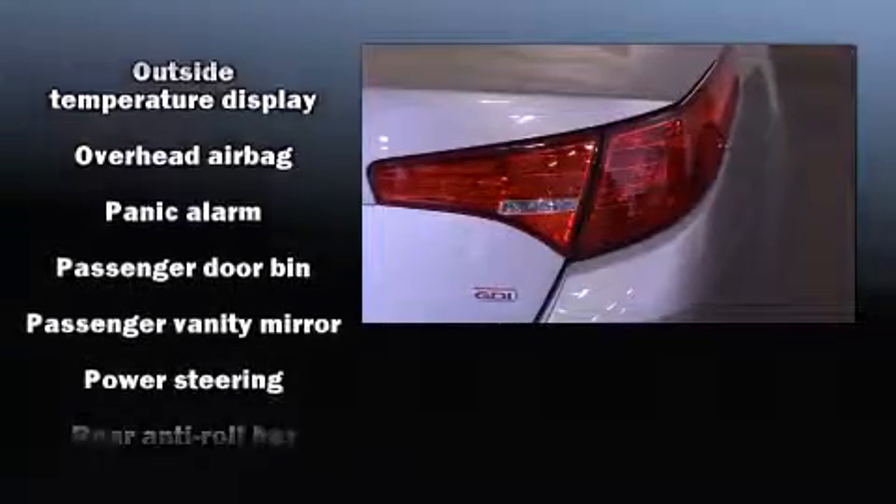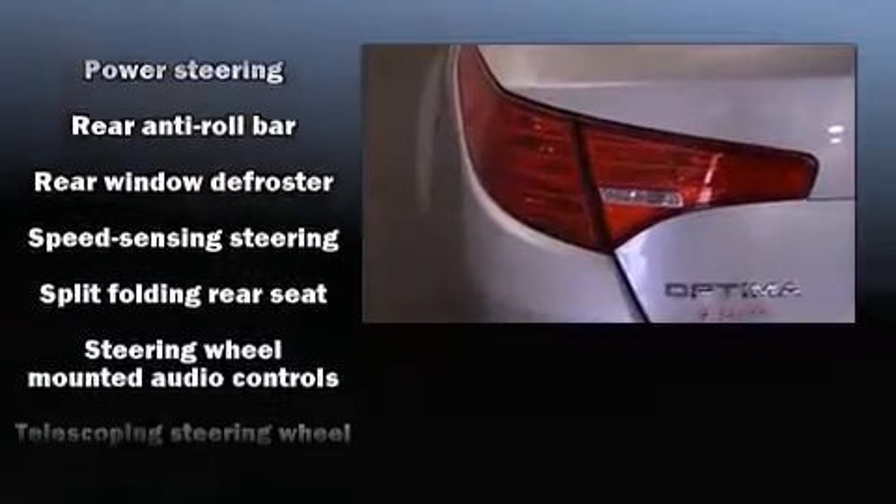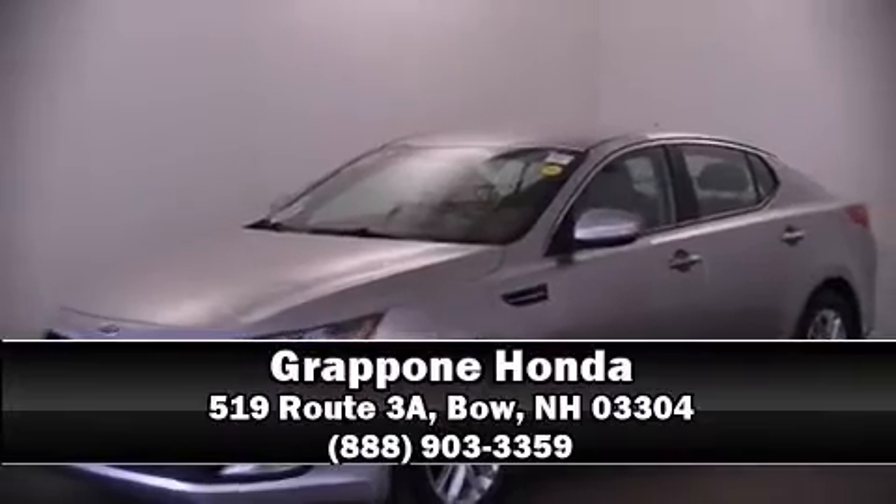Brake Assist technology provides extra pressure when applying the brakes. It also arrives with a Carfax history report, providing you peace of mind with detailed information. Stop by our dealership or give us a call for more information.